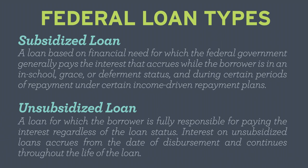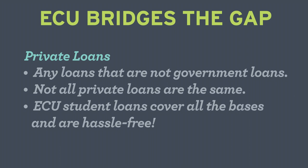A federal unsubsidized loan is a loan for which the borrower is fully responsible for paying the interest regardless of loan status. Interest accrues from the date of disbursement and continues through the life of the loan. Private loans are simply any loans that are not government loans, but not all private student loans are the same. Now, let's take a look at expenses.